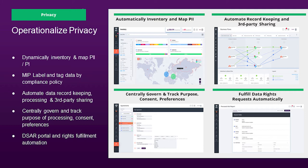BigID also provides very deep insight into the data, starting with cataloging of all the metadata, providing classification of the types of data, and correlating that data to business entities like customers or employees so you can better handle privacy requests and security breaches, as well as giving you a view of where you have duplicate or similar data for retention purposes.